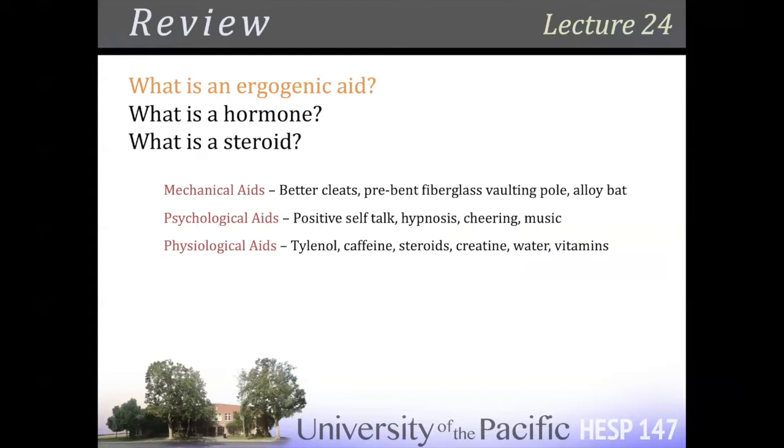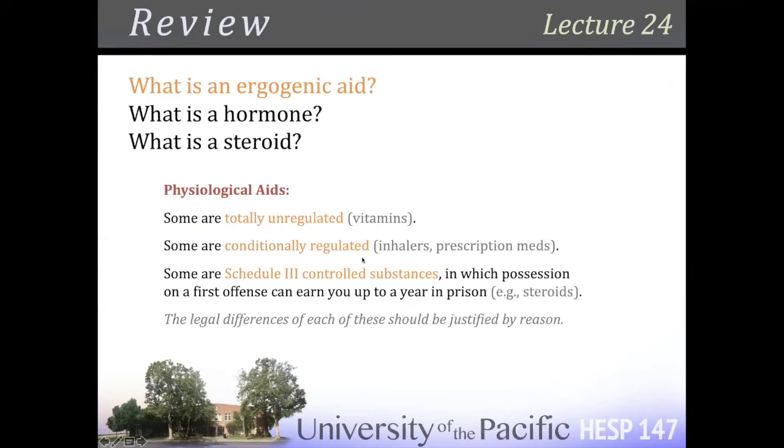Ergogenic aid — mechanical, psychological, physiological. Physiological is all I care about. Physiological aids include Tylenol, caffeine — you know how caffeine works — and we're going to talk more about how steroids work, and we'll get to creatine. Some of these things are totally unregulated, some are conditionally regulated — like Adderall and inhalers, which are definitely ergogenic aids and huge performance enhancers, but require a doctor's prescription. Schedule three controlled substances are totally illegal.